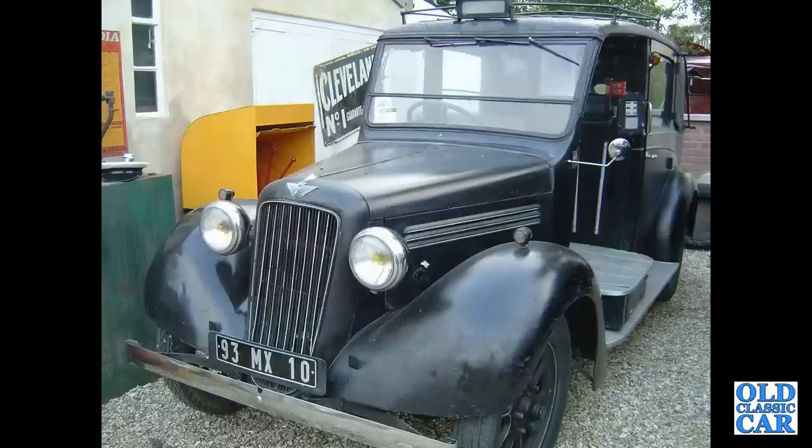If anyone could add more information on this Austin taxi I would very much welcome it in the comments section — it appears to be French registered and was seen at Goodwood.